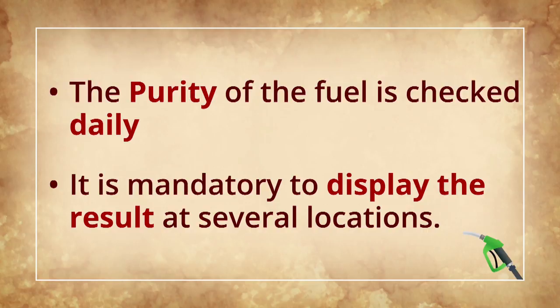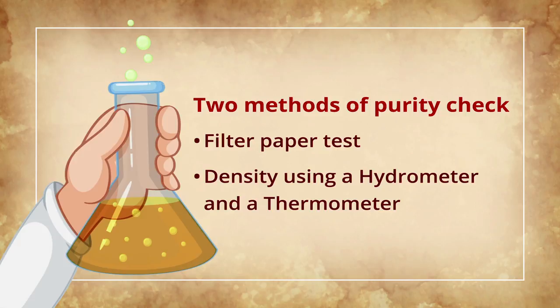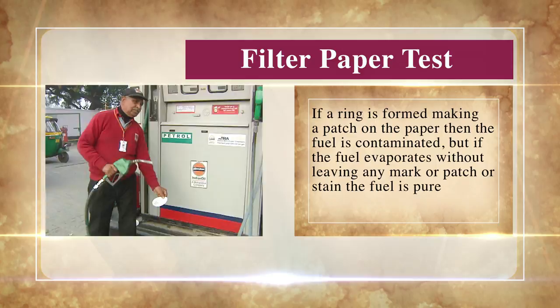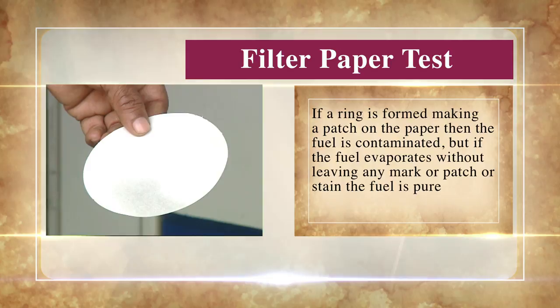There are two methods used for purity check: the filter paper test and density using a hydrometer and thermometer. For the filter paper test, a fine grain filter paper is used. A few drops of petrol or diesel are put on the filter paper and the liquid evaporates quickly. If a ring is formed making a patch on the paper, then the fuel is contaminated. But if the fuel evaporates without leaving any mark, patch or stain, the fuel is pure.